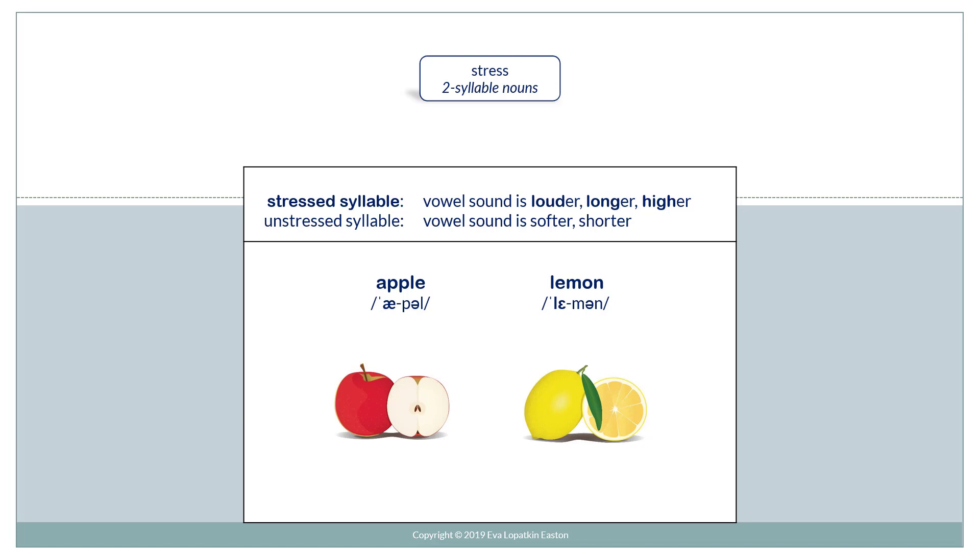A stressed syllable is when the vowel sound is louder, longer, higher. An unstressed syllable, the vowel sound is softer, shorter.